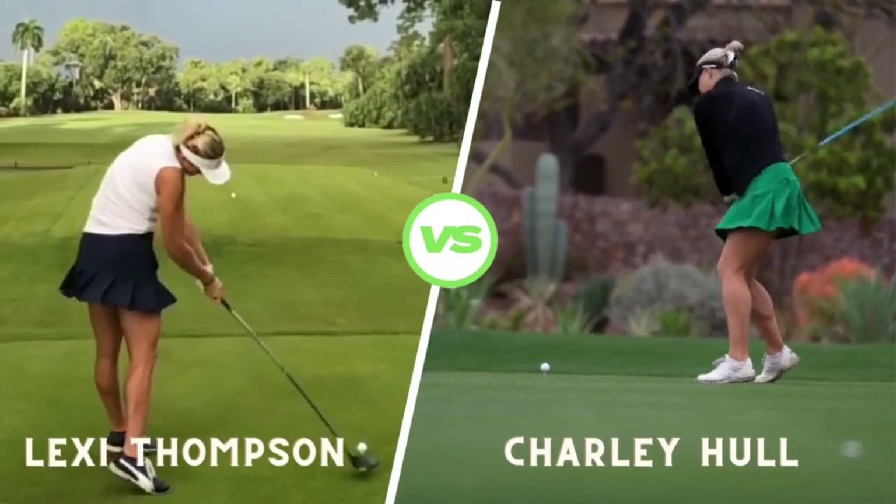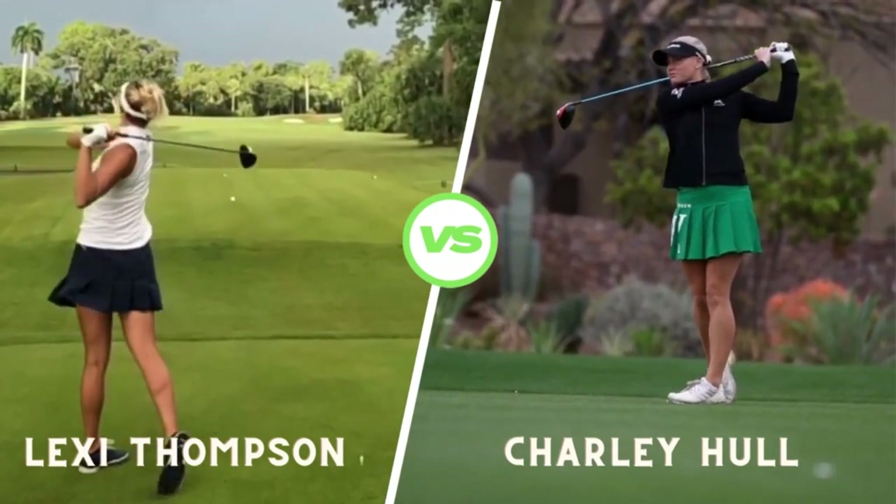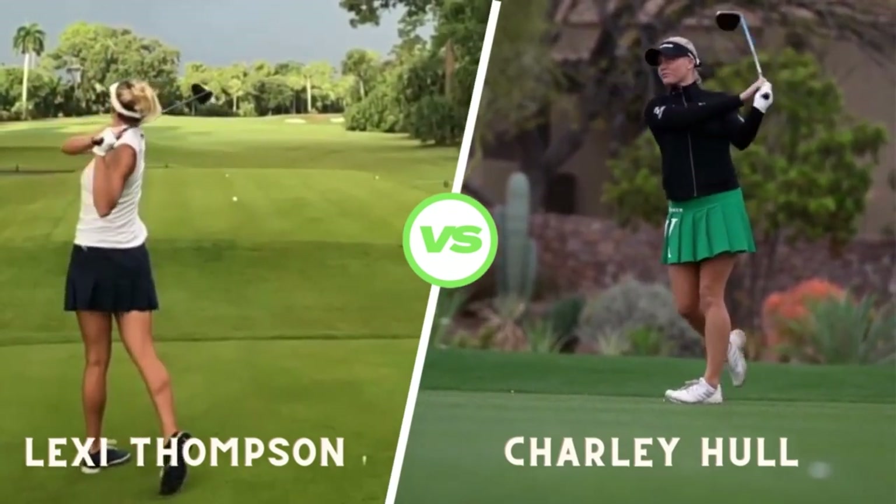We have Lexi Thompson, known for her power and precision off the tee. We have Charlie Hull, known for her smooth and rhythmic swing.